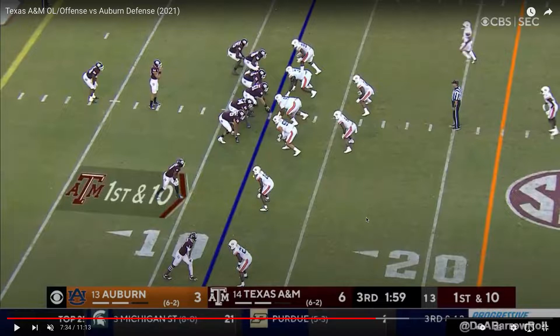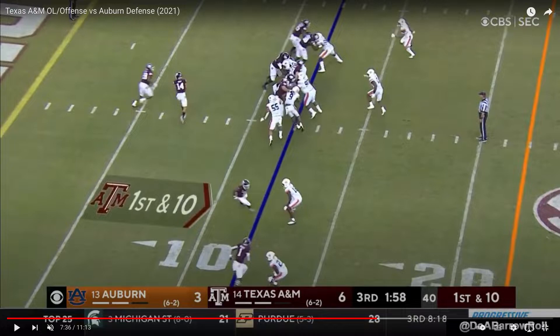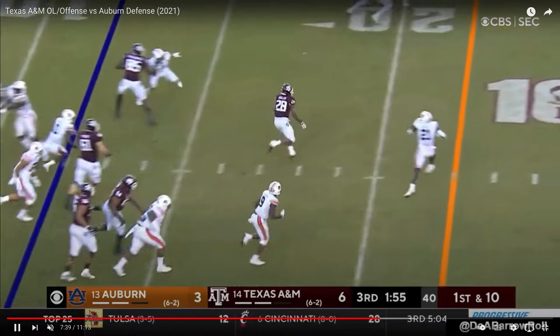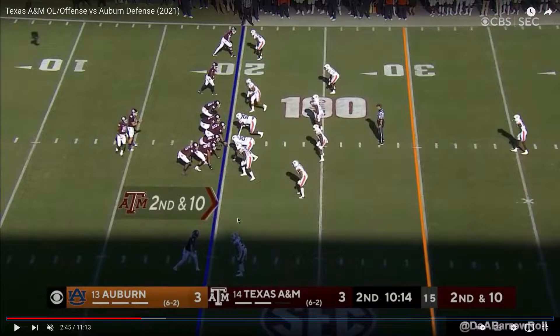To start, here's Kenyon Green at the left guard position. As we play the play, you can see he gets his head placement right on the left side to create this reach block, gets his block, flips his hips, and it's over. Creases the running back for easy 10 yards before contact.